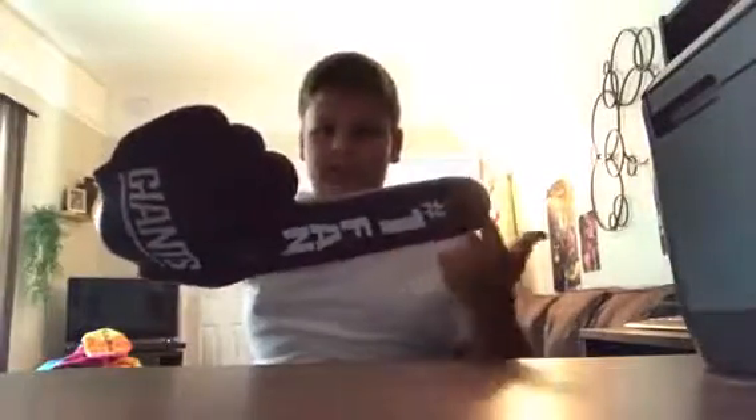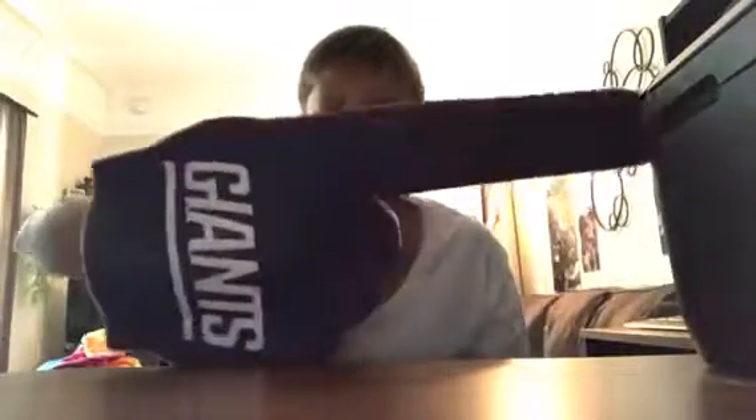Let me know if you guys were watching that game, comment down below. So this is the first souvenir I got before the kickoff. You open it up and go 'Giants!' It's basically like a foam hand. It says 'Number One Fan' and it says 'Giants' on the front and back, and it has like the finger details.